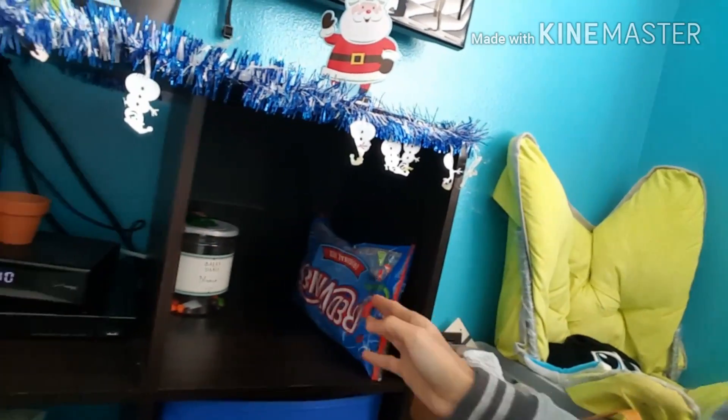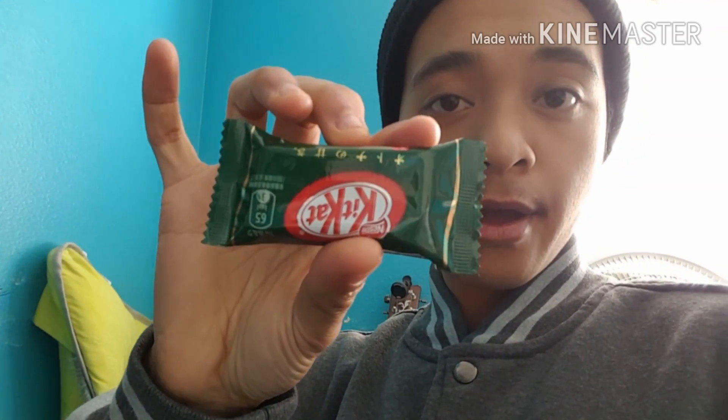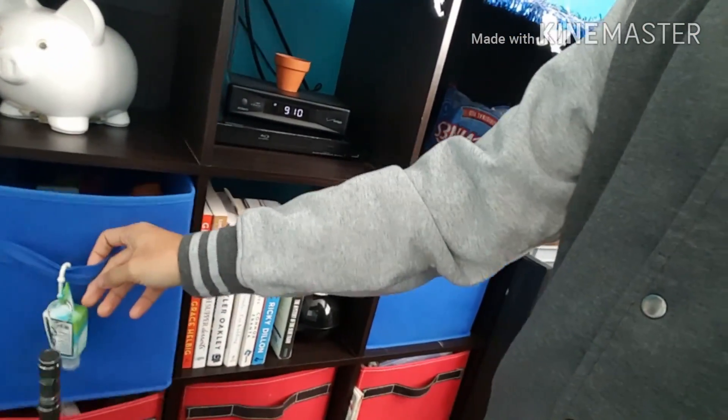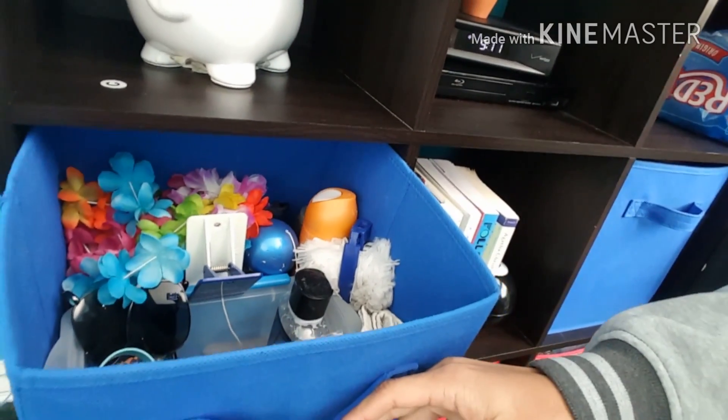My candy place — red vines, skittles, and green tea KitKat. And then my cubes full of stuff — these are accessories: lotions, sunglasses, bracelets.